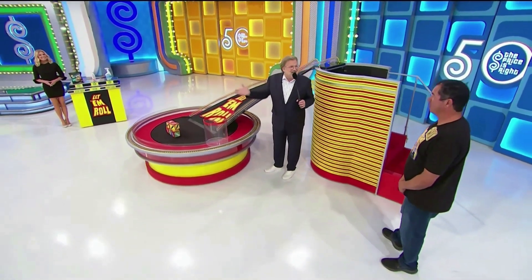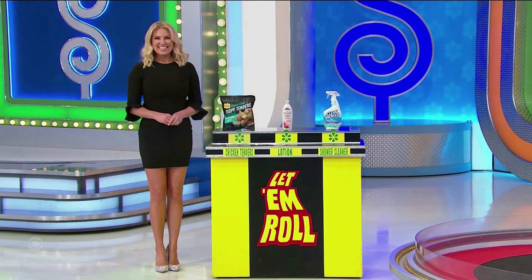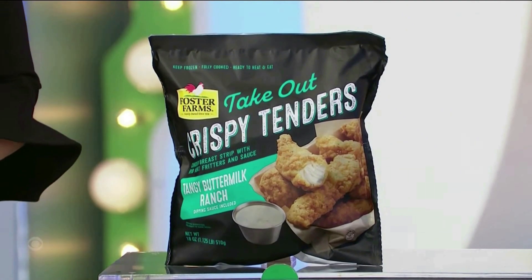If you know some prices — now we get to the knowing-a-price part. We have chicken tenders, lotion, and shower cleaner. First up, that's an 18-ounce pack of chicken tenders with dipping sauce.